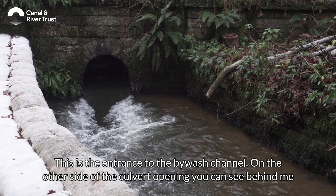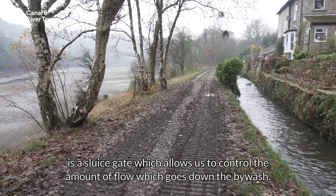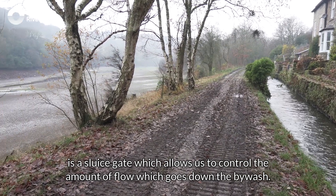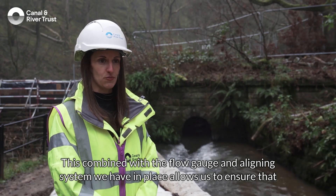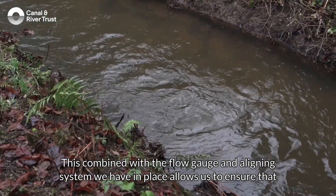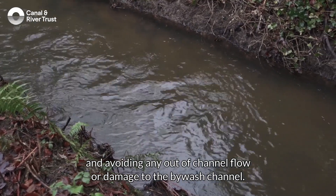This is the entrance to the bywash channel. On the other side of the culvert opening you can see behind me is the sluice gate which allows us to control the amount of flow which goes down the bywash. This combined with the flow gauge and aligning system we have in place allows us to ensure that we're maximising the flow down the channel and avoiding any out-of-channel flow or damage to the bywash channel.